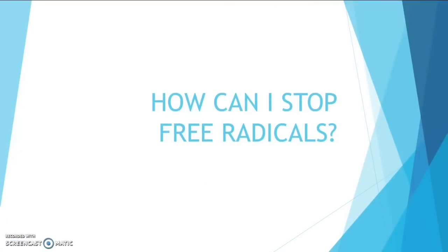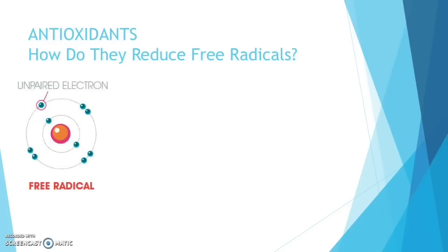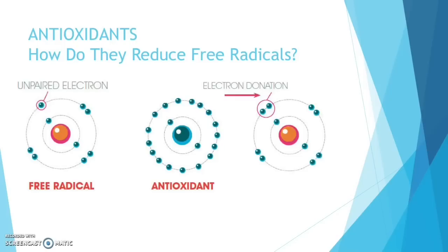So how can we stop free radicals? Easy — antioxidants. Antioxidants are crucial to our survival. Without them, oxidation would destroy our bodies. Antioxidants are the body's defence mechanism against free radicals. Remember a free radical — the one with the unpaired electron, the unstable one? Well, antioxidants are molecules that can safely donate an electron to a free radical, neutralising it.